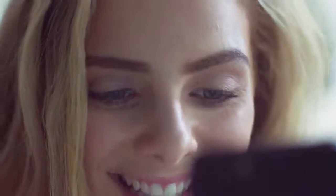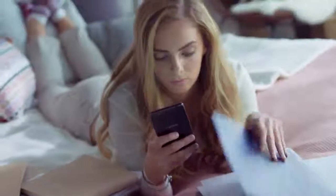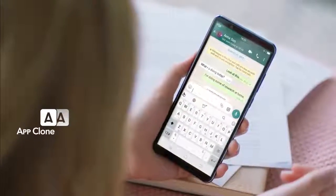Nowadays, everyone lives multiple lives. Keep your work and personal lives separate with App Club. Run two instances of the same app to stay on top of everything that happens in your life.